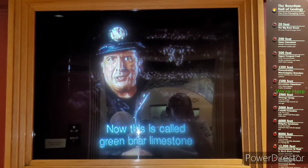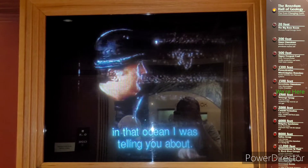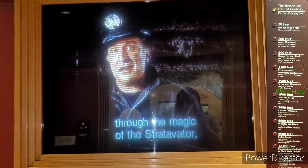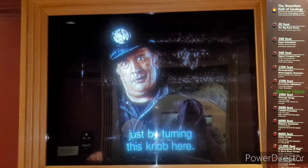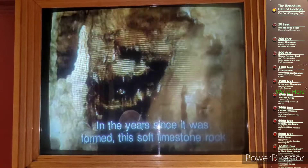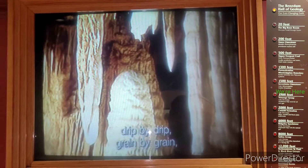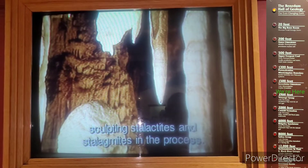This is called Greenbrier limestone, made 303 million years ago in that ocean I was telling you about. I'll give you a quick tour of the cave through the magic of the Strativator. In the years since it was formed, this soft limestone rock has been slowly hollowed out by ground water, dissolving the rock in one place and depositing it in another, drip by drip, grain by grain, sculpting stalactites and stalagmites in the process.